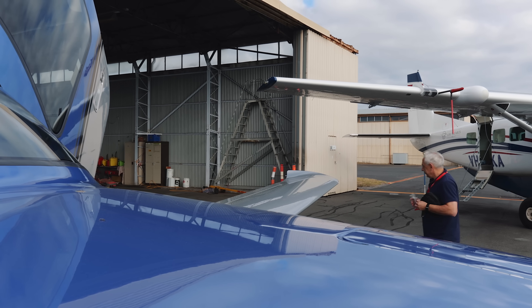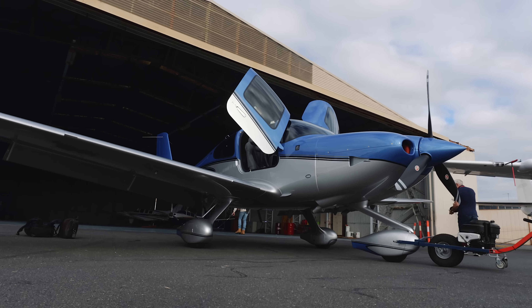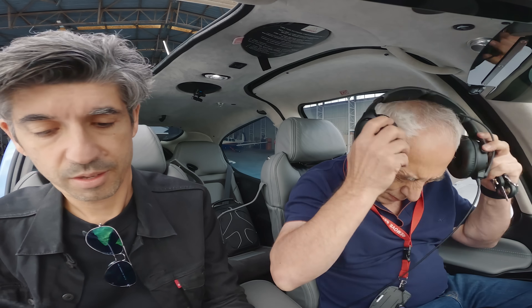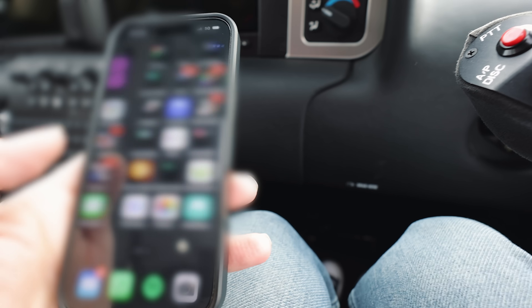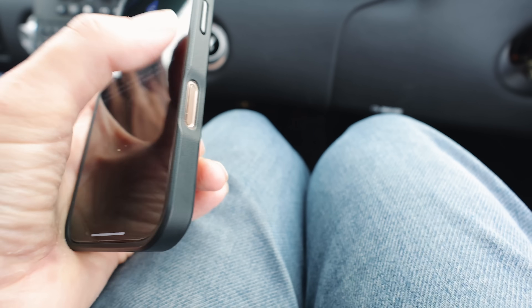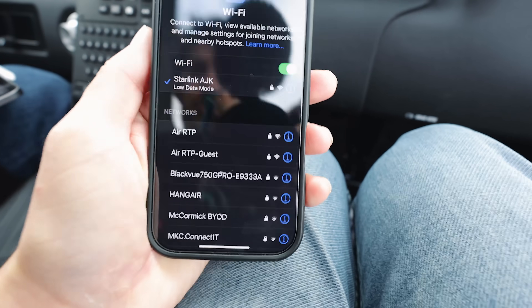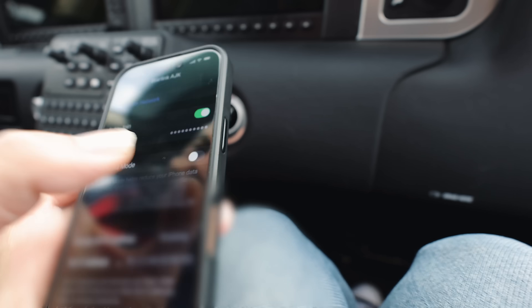To see how Starlink performs in real life, we're going to go for a flight in Andrew's Starlink-equipped Cirrus SR22 around Melbourne to see if the connection can keep up and what kind of speeds we can get whilst flying. Whilst Andrew gets the aircraft ready, I'm connecting to the Starlink dish to see what speeds we get here on the ground. I've got airplane mode on so you can see there's no mobile data — the only data coming to this phone is purely from the dish.